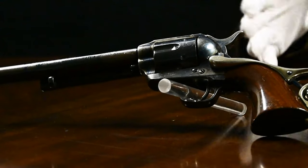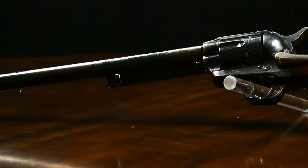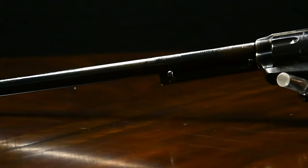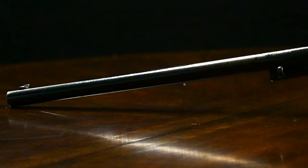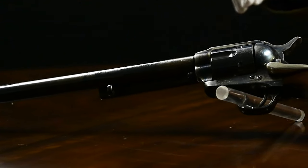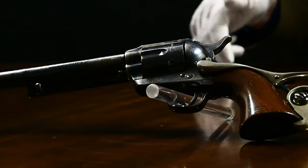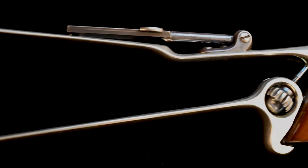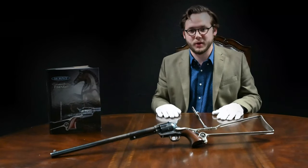Also with this gun we've got an unbroken chain of provenance from when it left the Colt factory in 1884 to present day — who owned it, where it went, where it was shipped. We have the complete chain of provenance there. And then also with this gun we've got several letters, both factory letters and letters written by well-respected experts, and that's also what makes the provenance of this gun so special aside from the configuration of it being a Buntline.